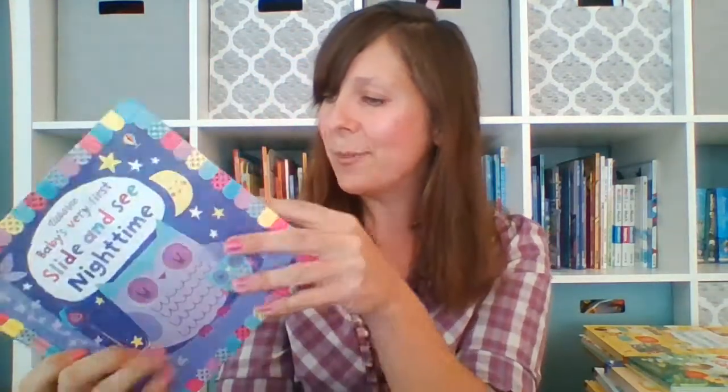Our Slide and See books are wonderful — this one is Slide and See Nighttime. It has a sliding see feature that is so fun for kids to explore and practice recognizing cause and effect. They're also having a wonderful time turning the pages and learning about what it means to share a book with each other. Slide and See books are great for learning for those youngest ones.